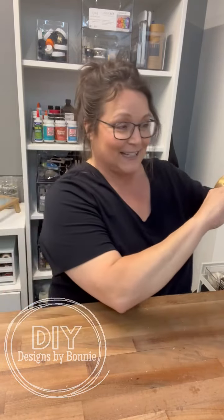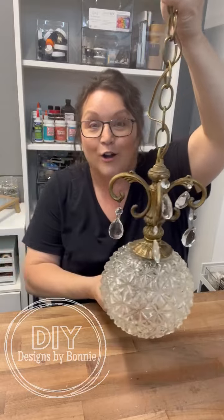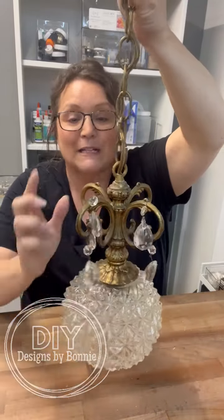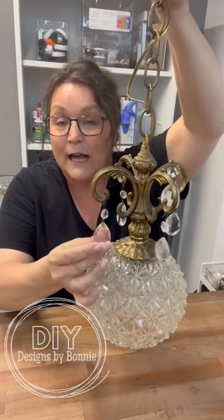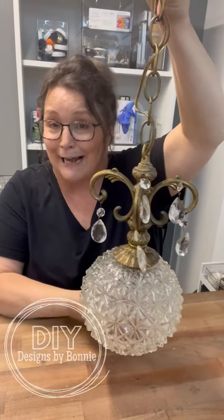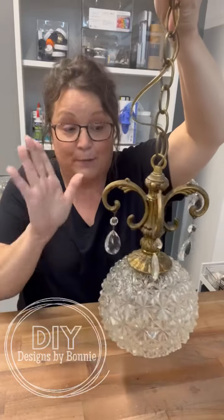Hold on to your pants for this one, friends. This is going to go in my entryway. Are you kidding me? Do you see this beauty? It's missing a couple of little crystals, but I have some in my stash somewhere. I haven't found them lately, but I will find them.